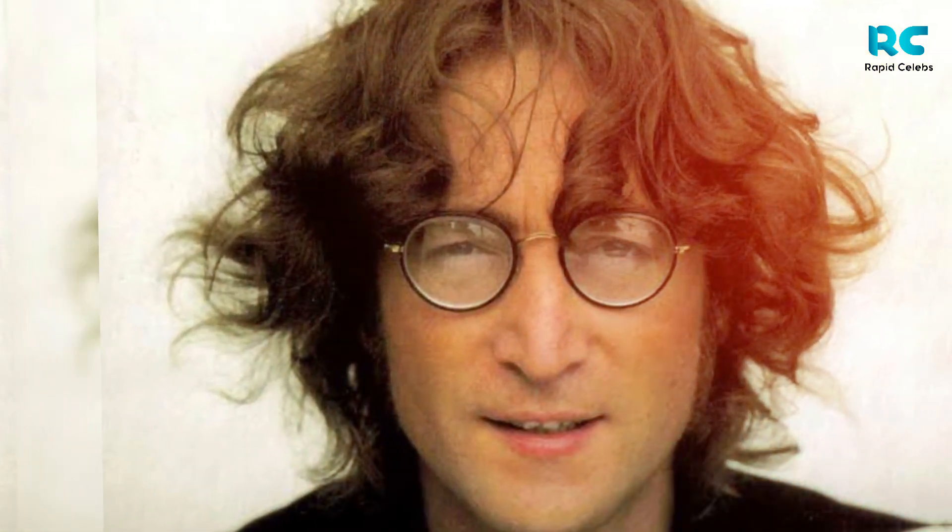Previously, according to David Goodman from Julian's Auction House, Lennon's Gibson J160E guitar sold for $2.4 million.